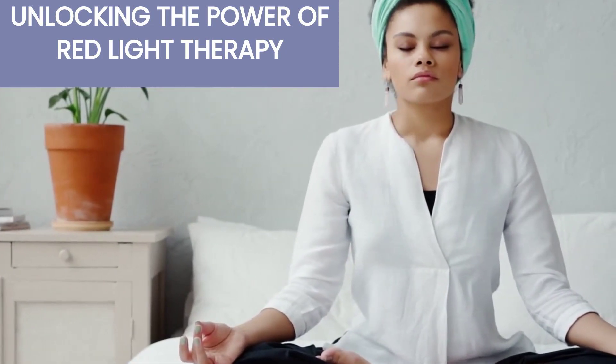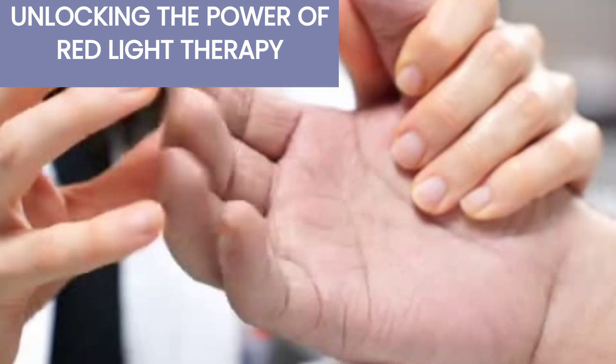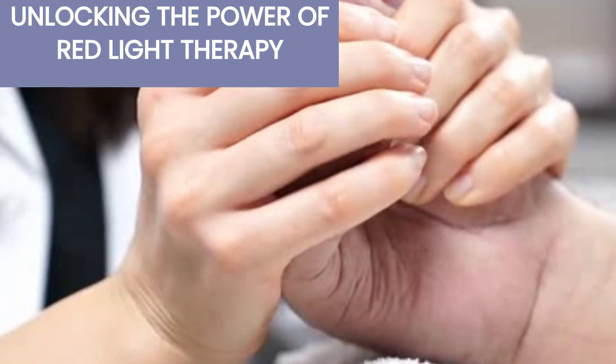Red light therapy also enhances cellular function, leading to faster tissue healing, increased collagen production, and improved pain management.